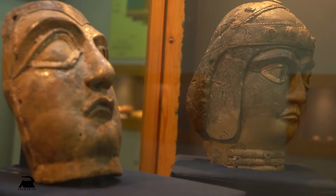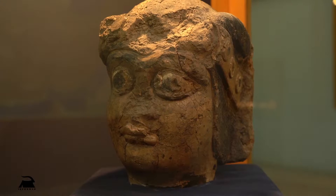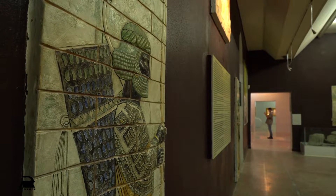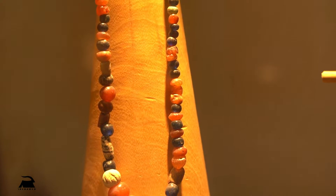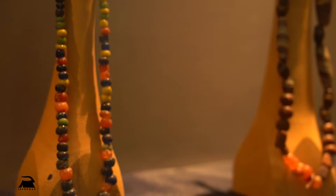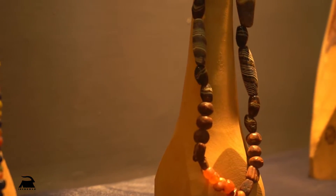Among the items on display are columns of Apadana Palace in Shush, clay coffins, statues of gods, and clay wall decorations of Darius Palace. It should be noted that most of the decorations of Darius Palace are kept in the Louvre Museum in Paris.